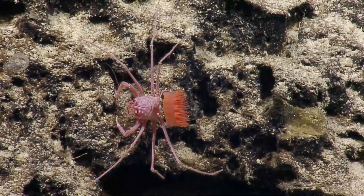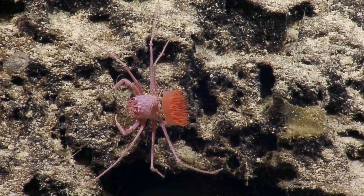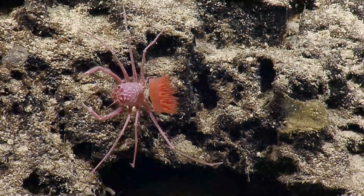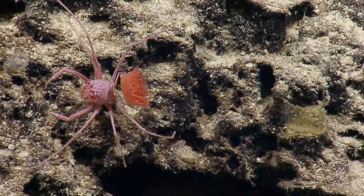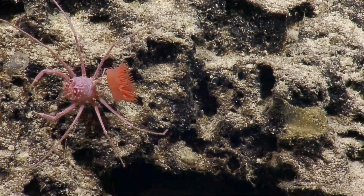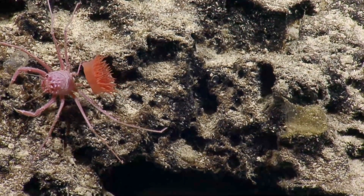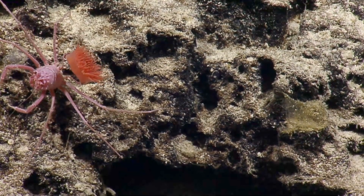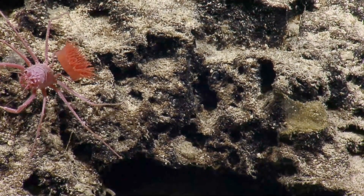Is that something he's stuck on him or he's holding it? These legs here in the back are modified, so it's holding that anemone above its head. I guess it's like anemone Uber.